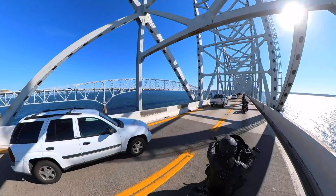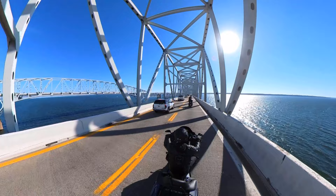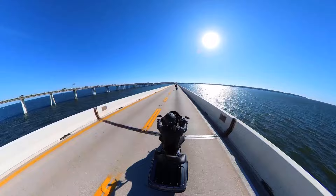You want to certainly remember to have plenty of gas before approaching a bridge like this, whether you're in a car or on a bike, because as you can see there's nowhere to pull over if you had to. The best thing to do is just not to panic, not to have anxiety, and just enjoy the ride.